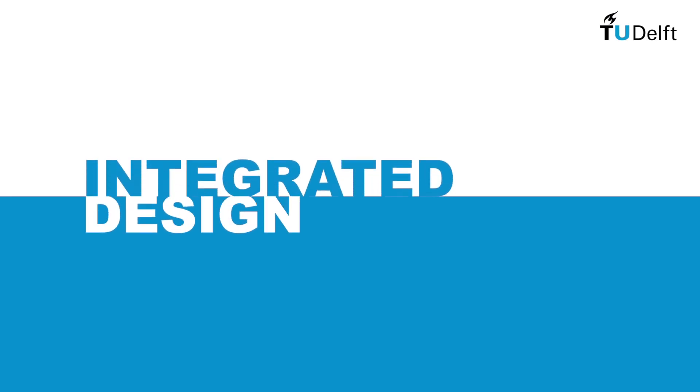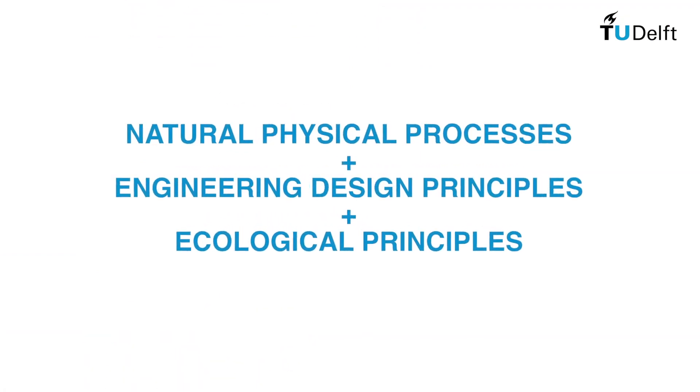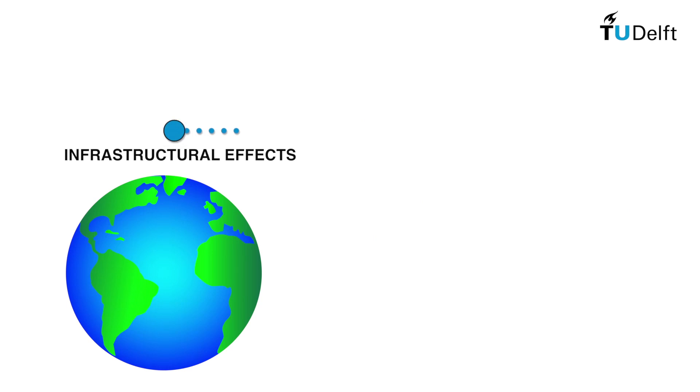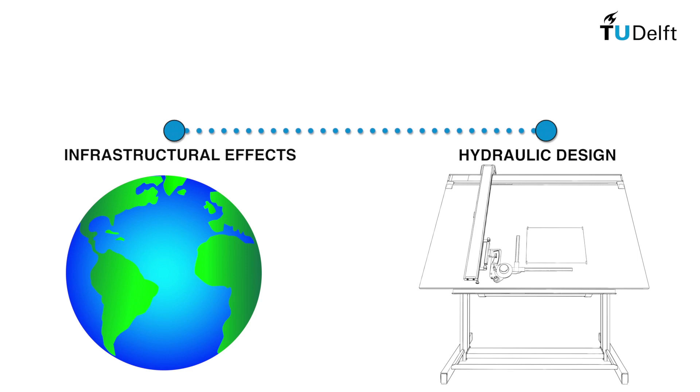To do this, we take an integrated design approach, drawing together an understanding of the natural physical processes, engineering design principles and ecological principles. We teach students to make connections between the effects that an infrastructure will have in the real world and the design choices of the hydraulic engineer.